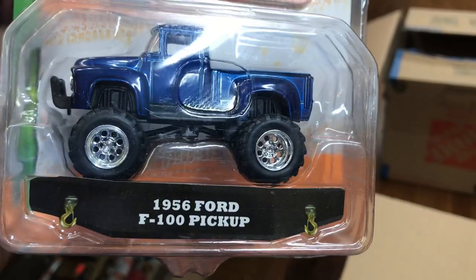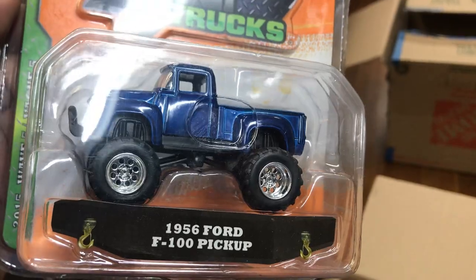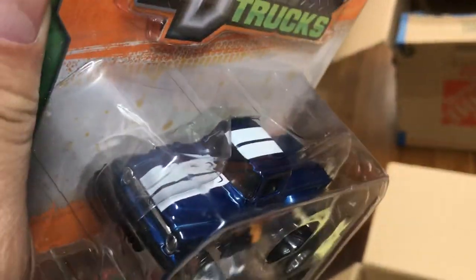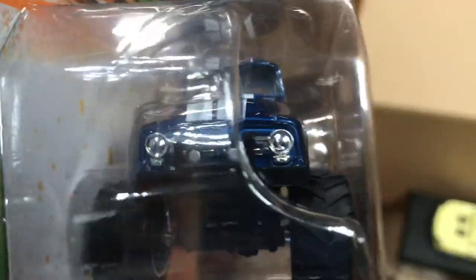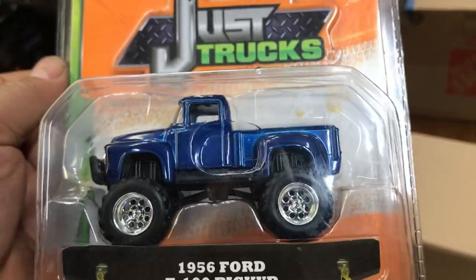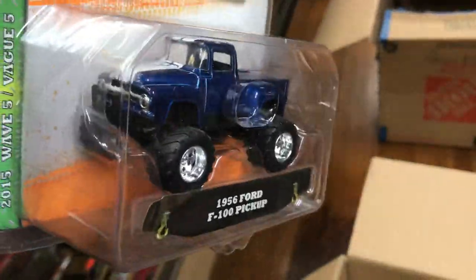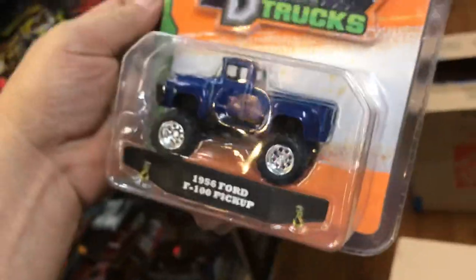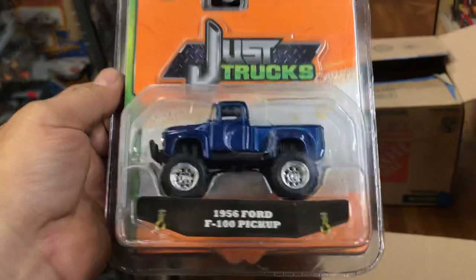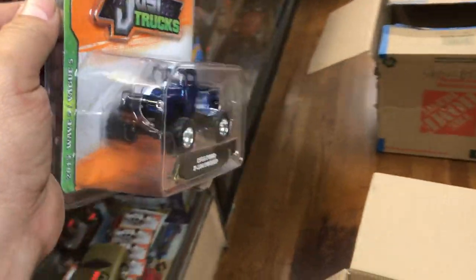Somebody asked me for this truck earlier, but it wasn't this particular year — it was a '58, and that's coming out currently. The '56 Ford F100 pickup — look at those two white stripes on top. Very nice. Thank you to all of you guys that came today to visit Playist Collectibles, including the couple from up north and the BMW guy. You guys are awesome — thank you for supporting us.